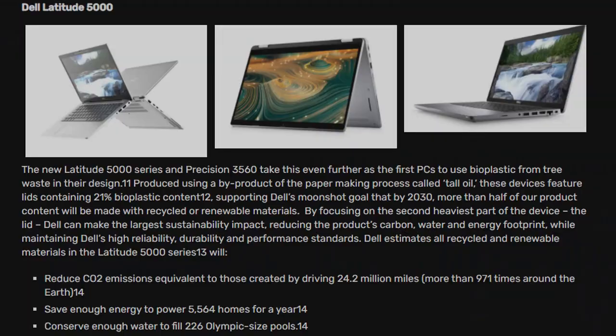Dell has also made a point that they're investing heavily in making these laptops more eco-friendly — more sustainable, helping the environment and all that. Well, you're going to be paying with all your hard-earned money for that, so don't kid yourself.